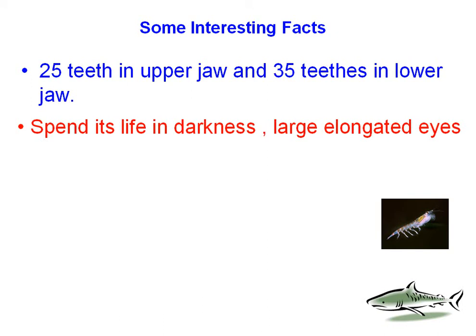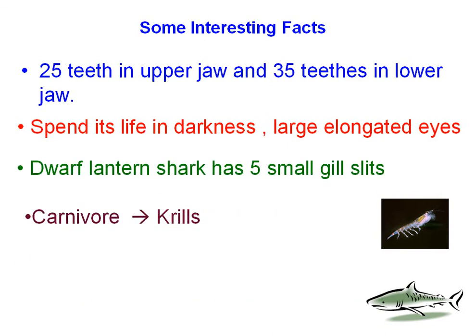It spends its life in the darkness, which is why it has large, elongated eyes. The dwarf lantern shark also has five small gill slits, whereas most sharks have four, so that's a bit rare.